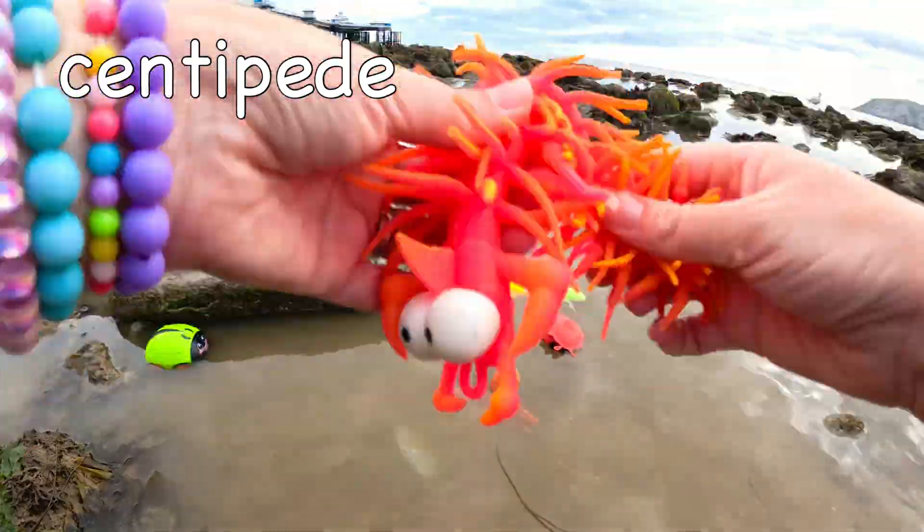Centipede! Centipedes can have anywhere from 15 to 177 pairs of legs!